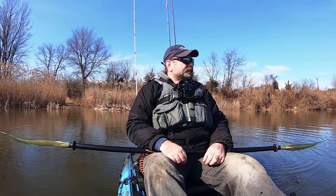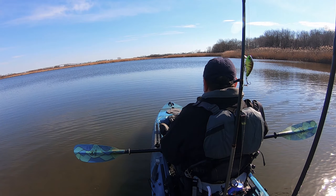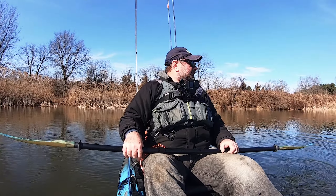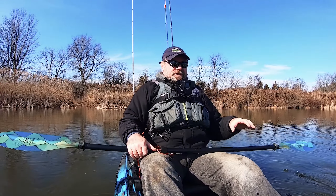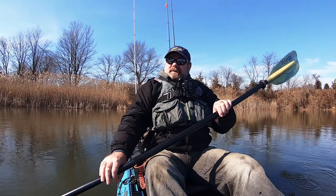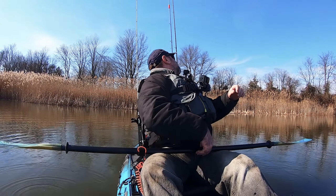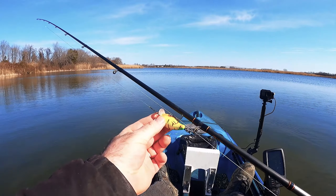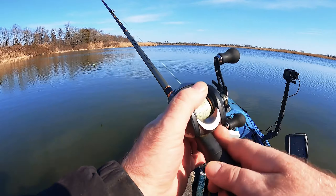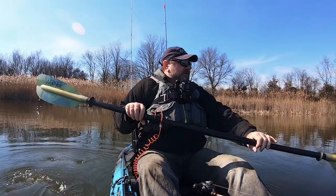Well guys, here I am back on the water. It's a bit windy today — 12 to 13 miles an hour wind — but that would be a good wind to actually drift and cast. I'm gonna be starting here in the shallow, where sometimes fish come up to warm up and find some bait. Then I'm gonna go and try deeper in the water over there. I'm starting with my trusted shallow crankbait — I usually do pretty good here in this pond with it.